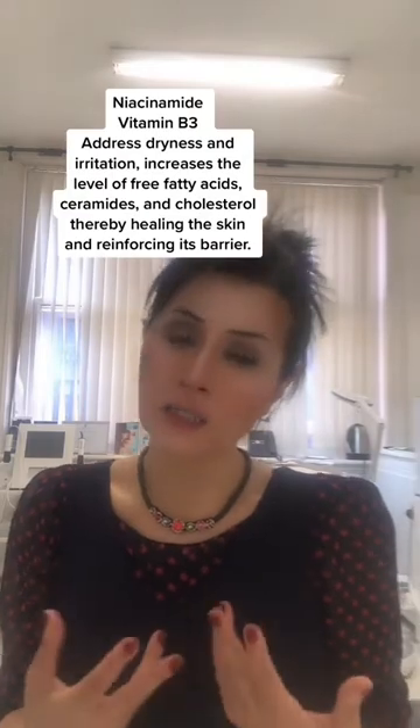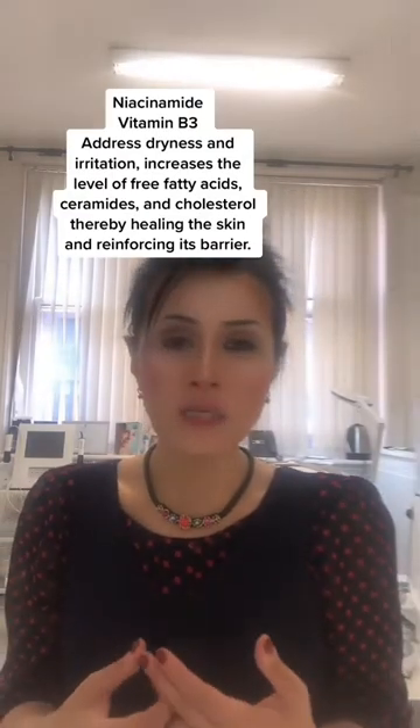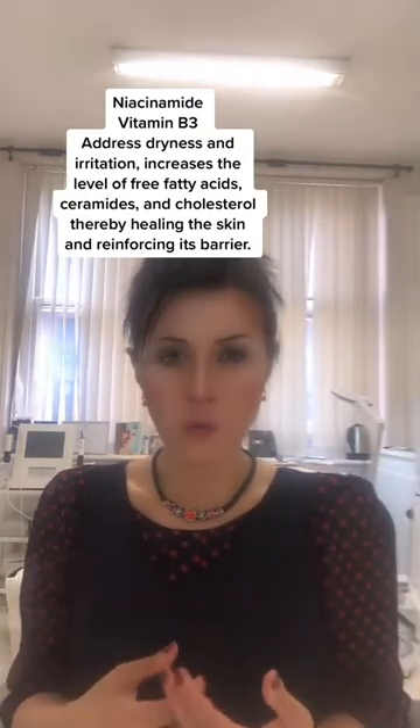The first one is niacinamide. I love niacinamide because it is soothing to the skin, it can provide a level of hydration, it shrinks the pore size, and it also has anti-inflammatory effects. So all in all, it's fantastic to use.